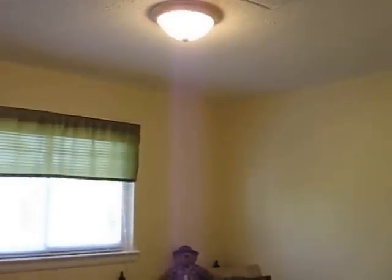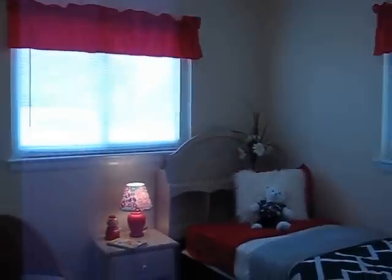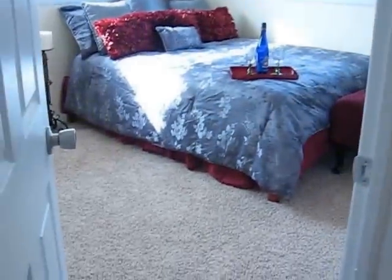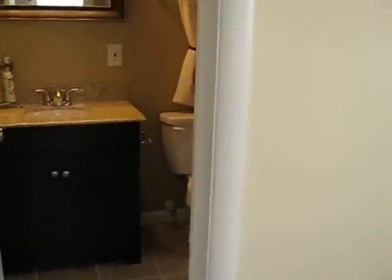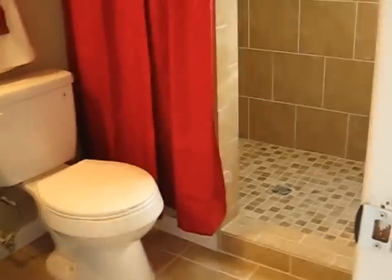Bedroom number one. Bedroom number two. These are all beautifully staged here, aren't they? And the master bedroom with its own master bath. Custom tile in the shower — isn't that gorgeous?